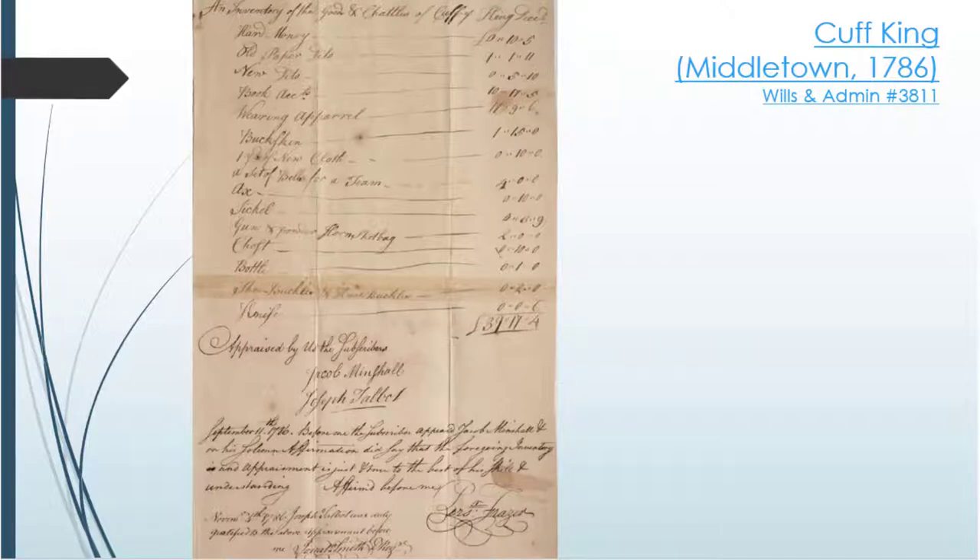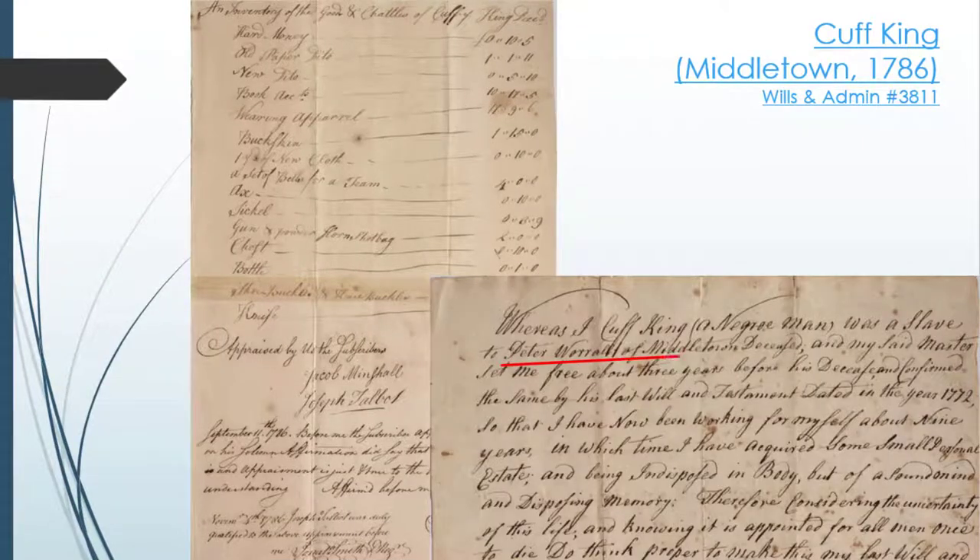Here's another estate inventory from Chester County filed in 1786. It lists the goods and chattels of Cuff King of Middletown Township. This is a unique inventory because Cuff King was actually a formerly enslaved person. In his will, Cuff King notes he was manumitted by Peter Worrell three years before Worrell's death in 1772. Cuff King owned some fairly standard items like hard and paper money on hand, wearing apparel, and tools like an axe, sickle, gun, powder horn, and a knife.